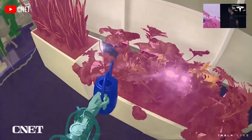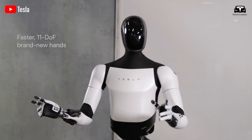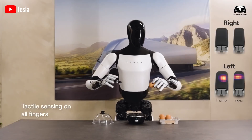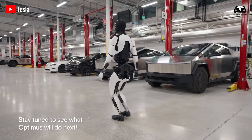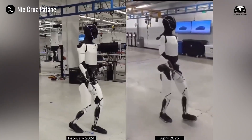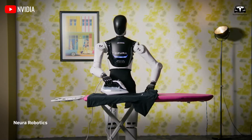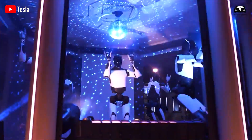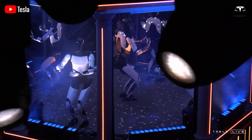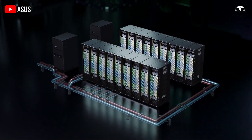Adaptability is also critical. Homes and care facilities vary in layout and requirements, so Optimus must be versatile enough to handle diverse tasks, from navigating narrow hallways to recognizing different objects. Tesla's integration of AI could address this by enabling the robot to learn and adapt to new environments, yet developing AI that can process complex real-time data while ensuring user safety is no small feat. User acceptance also poses a challenge — for seniors, interacting with a robot may feel intimidating. Designing an intuitive interface, perhaps voice-activated or gesture-based, will be crucial to making Optimus accessible. These challenges, while significant, are not insurmountable.